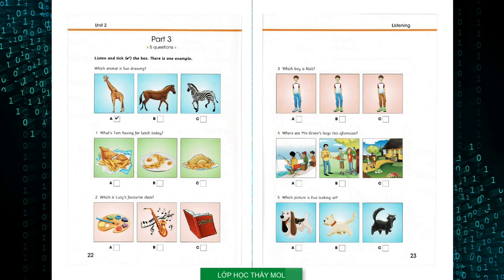One: What is Tom having for lunch today? Mum, can I have some fish for lunch? Not today, Tom. You can have chicken or eggs — which do you want? Eggs, please. Can I have some chips too? Yes, OK.